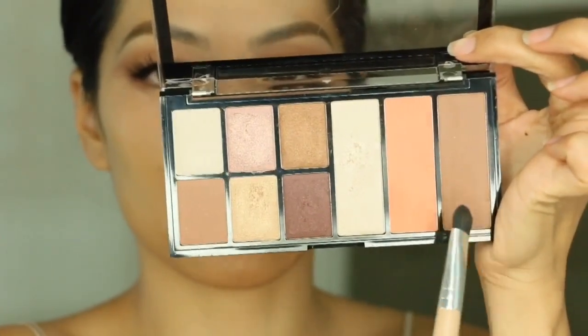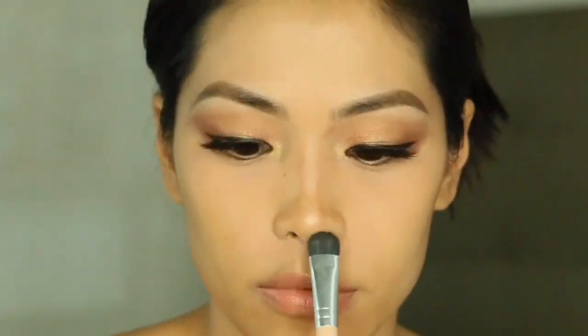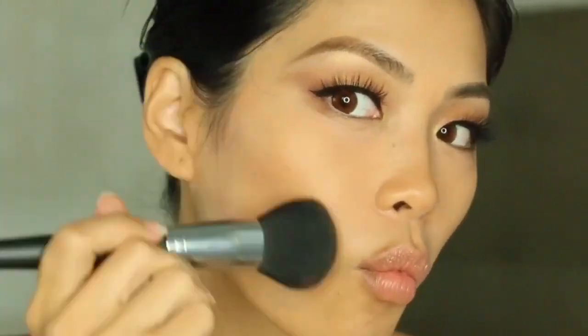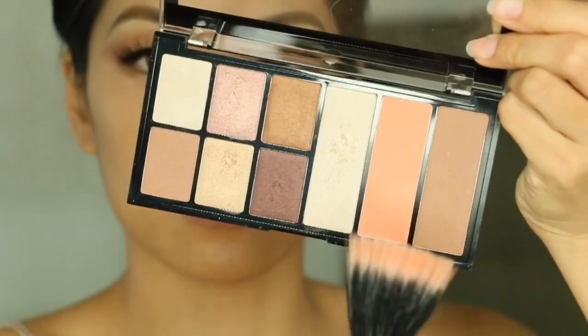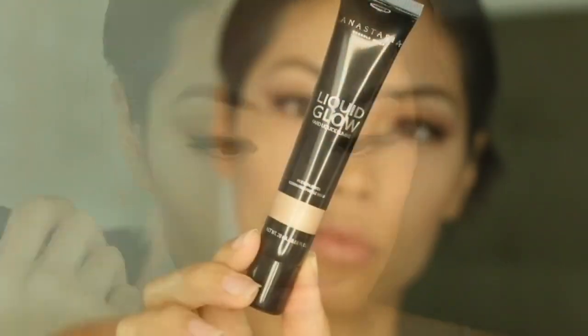Now I'm going to apply some contour, bronzer, and blush from the NYX Cosmetics Wonderstruck palette. I've been playing around with contouring — I'm probably going to do a dedicated contouring video in the future. I use different products to apply the bronzer and contour on my face, and I think I've been getting better at it. For the blush I like to use a stippling brush to apply it to the cheeks.